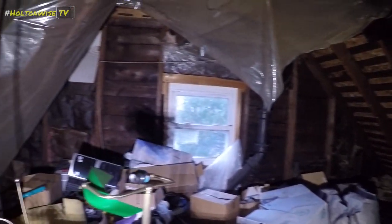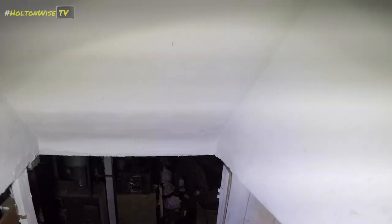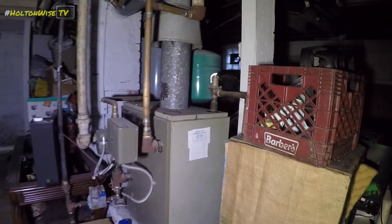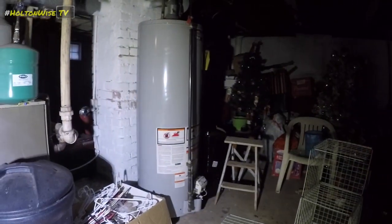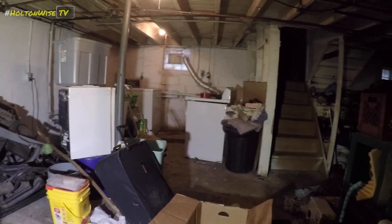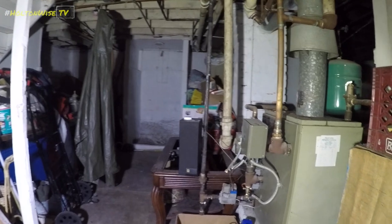It's probably top five, but I've definitely seen attics filled with more stuff than this. Going down into the basement, we have more stuff — stuff on stuff on stuff. American Pickers should come to this house.